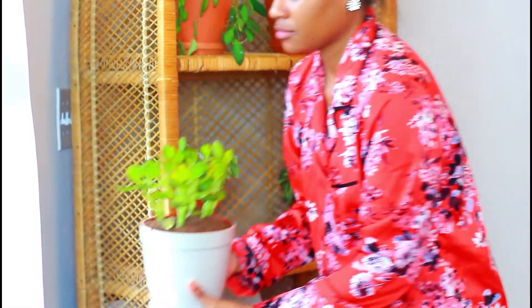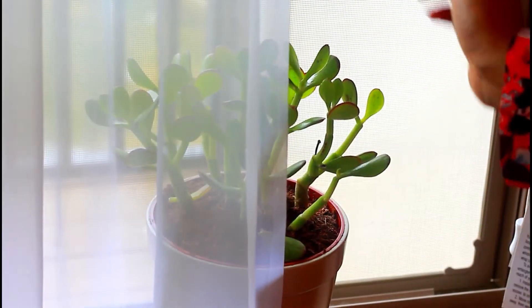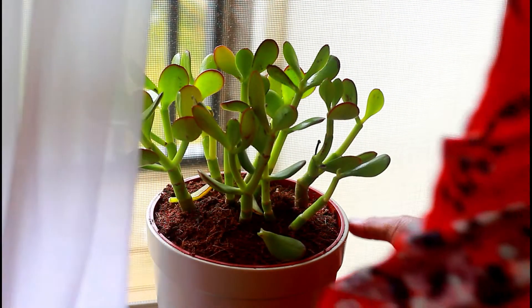I like to put my succulent here by the window, giving it some nice bright light throughout the day. I'm just starting off and I do want to accumulate a lot more plants. I feel like plants have a lot of positive energy, and that's why I like to have them throughout my house.